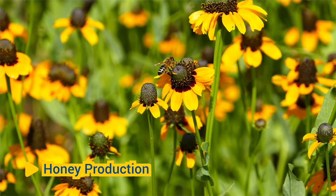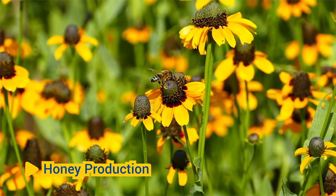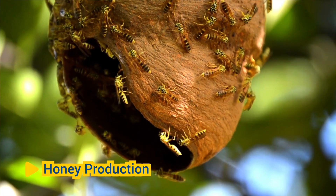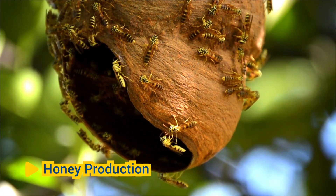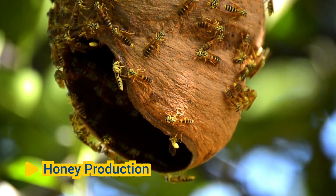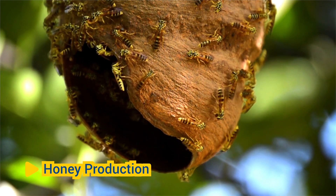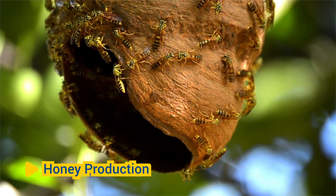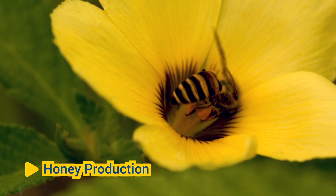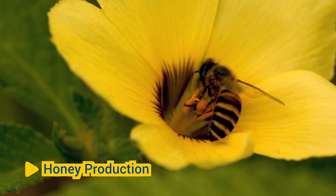Honey Production: Honeybees play a crucial role in honey production, a process that benefits both honeybees and humans. After collecting nectar from flowers, honeybees return to the hive and regurgitate the nectar into wax cells within the hive. They then fan their wings to evaporate excess moisture from the nectar, transforming it into honey, a concentrated source of carbohydrates and nutrients. Honey serves as the primary food source for honeybee colonies, providing them with essential nutrients, energy, and sustenance during periods of scarcity.